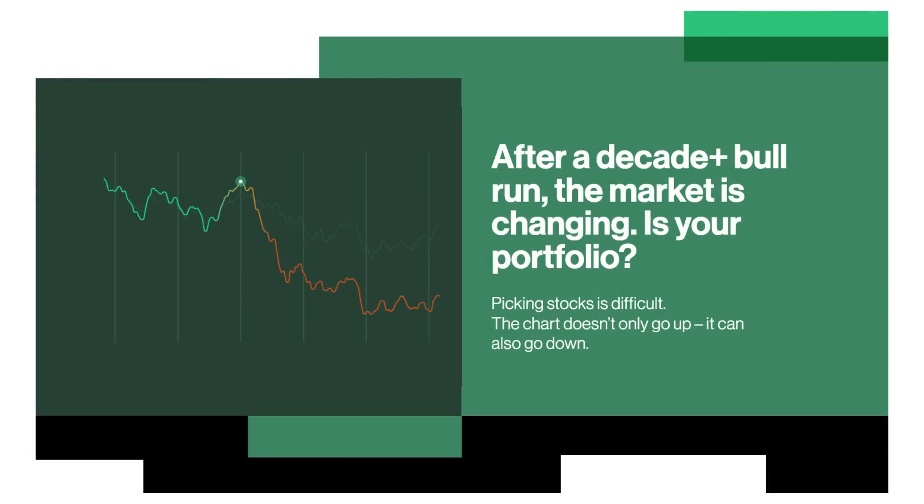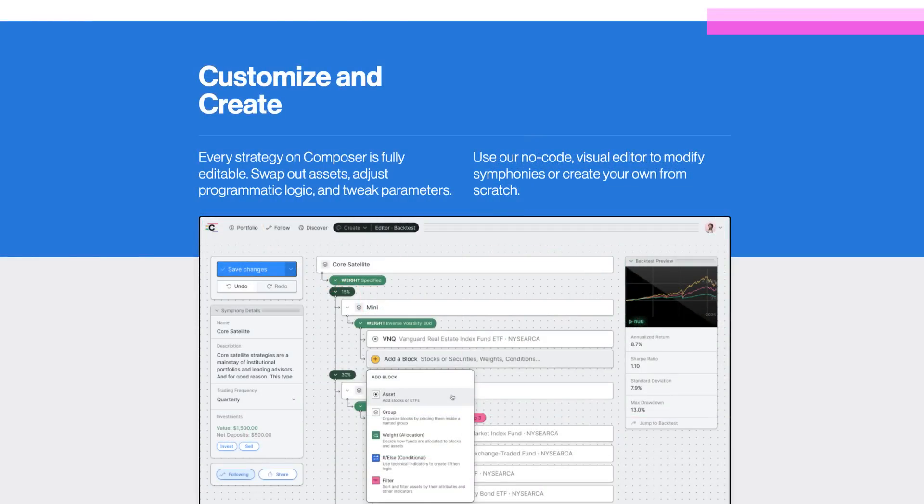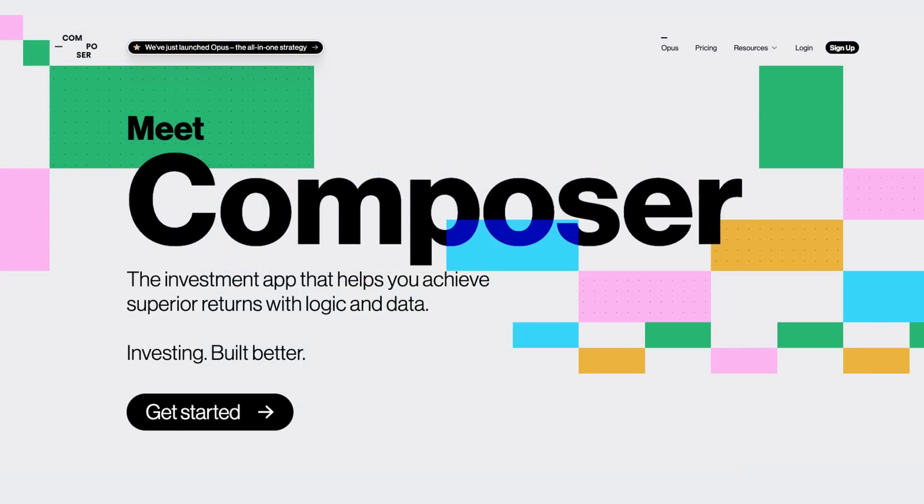I want to talk about one of their symphonies. They have their own strategies — you can build your own if you want. They've got something called 'Crude Reality,' the smarter oil playbook. Did you know that if you wanted to buy spot oil to actually track the price of crude oil, you can't? You could buy ETFs but there's all sorts of issues with the roll yield and futures, so you're not actually getting exposure to the price. Here's how this symphony works: if crude oil is actually going up, you could have the entire portfolio in the crude oil ETF; if it's not, you can hedge and go into other things. There are symphonies for all sorts of investor risk tolerances.